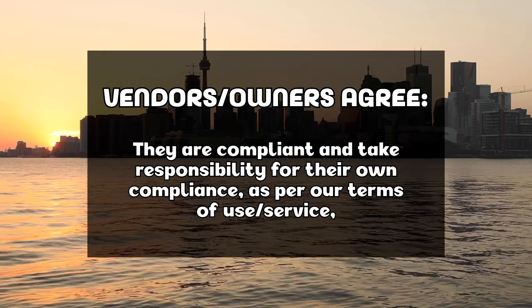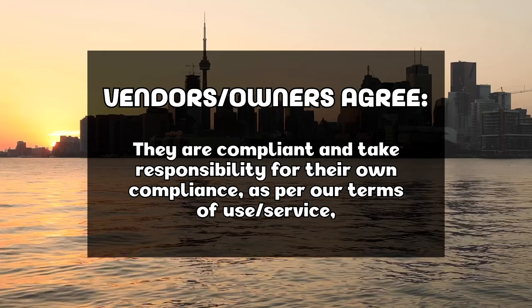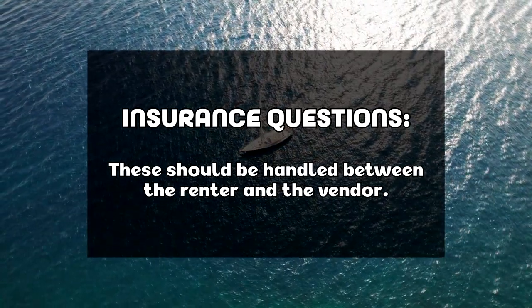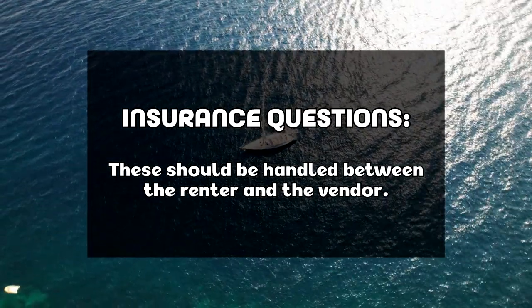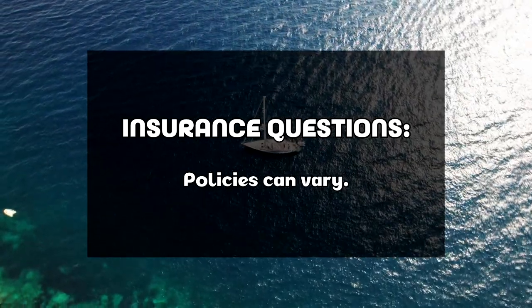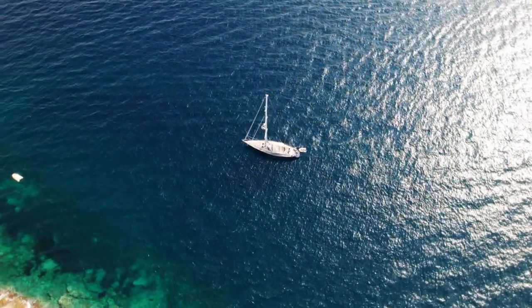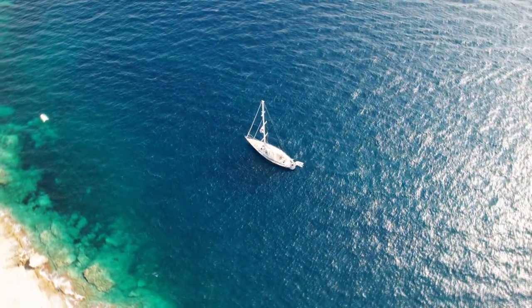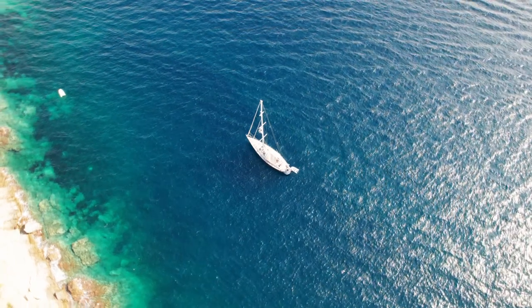When owners sign up, they agree they are compliant and take complete responsibility for their own compliance as part of our terms of use. Any insurance questions should be handled directly between the renter and owner, as policies, laws, and regulations vary from province to province and by country. While we will vet documentation, owners take sole responsibility for making sure their watercraft is safe, secure, insured, and seaworthy.